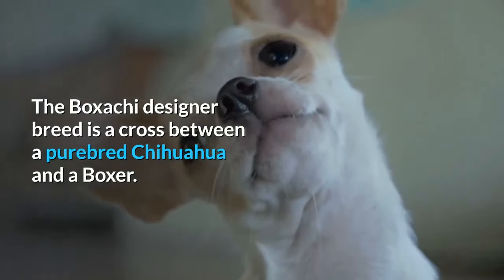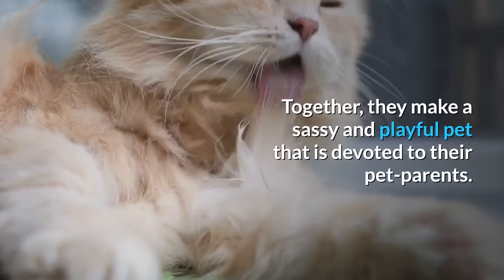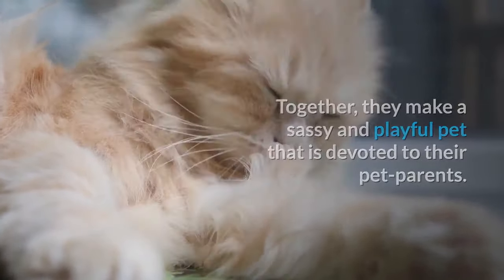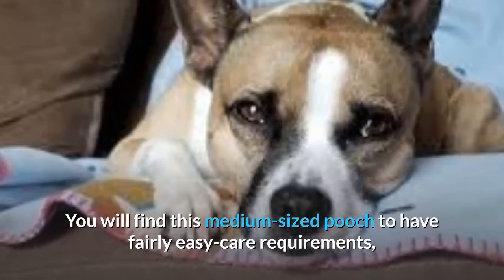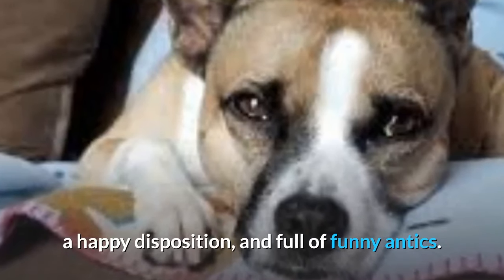The Boksaki designer breed is a cross between a purebred Chihuahua and a Boxer. Together, they make a sassy and playful pet that is devoted to their pet parents. You will find this medium-sized pooch to have fairly easy care requirements, a happy disposition, and full of funny antics.